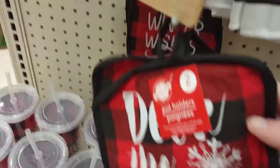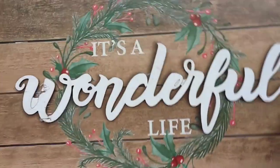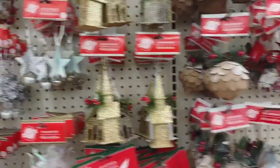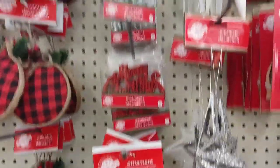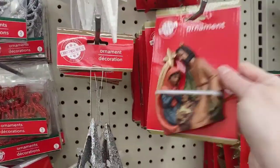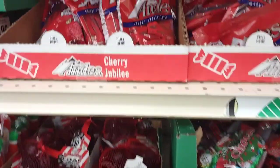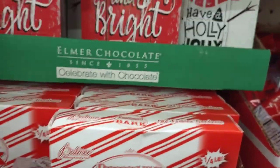I like this potholder — it's a two-piece set. And I really like this wood sign. It's a wonderful life. Dollar Tree has the best Christmas ornaments — every year they just get better and better. I think I'll get this one for the pastor's wife. They have all kinds of goodies to make a great stocking or a gift basket.